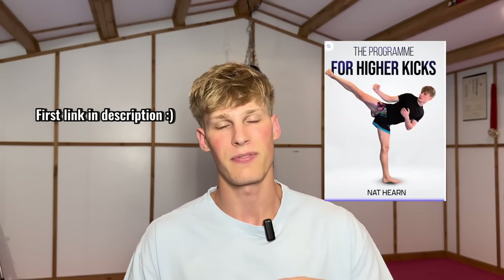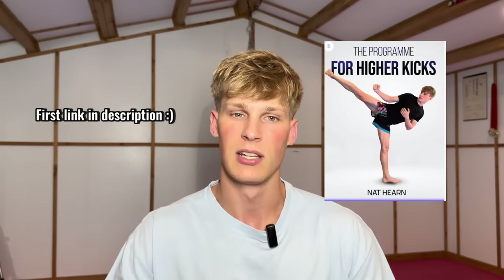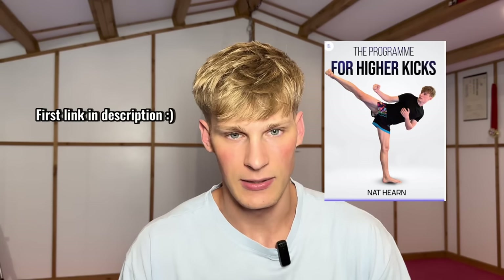Let me know what you thought of that fight. Again, if you want those nice high kicks like that taekwondo practitioner had, go to the first link in the description. Grab my flexibility program — it is on sale at an affordable price. Turn your martial arts around today. Also let me know in the comments what other videos you want me to react to — any other martial arts going at it, I can react to that for another video. Drop a like on this video please, if you did enjoy it. It does help me out.